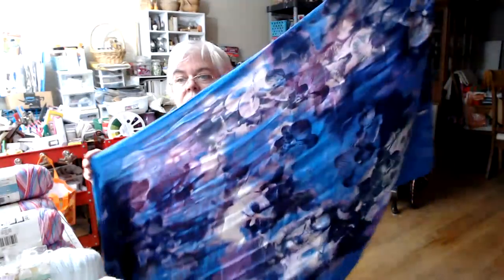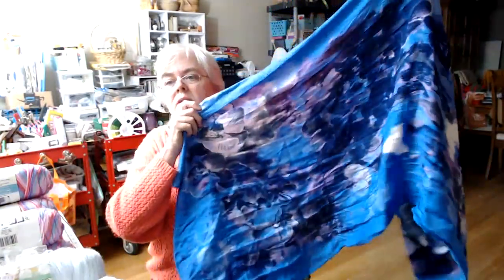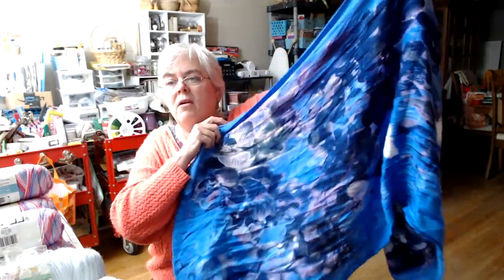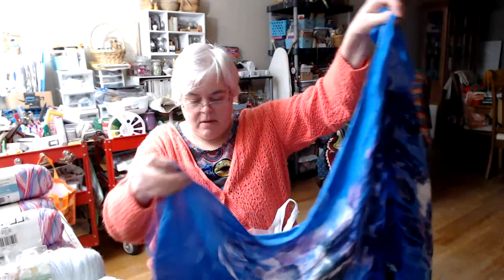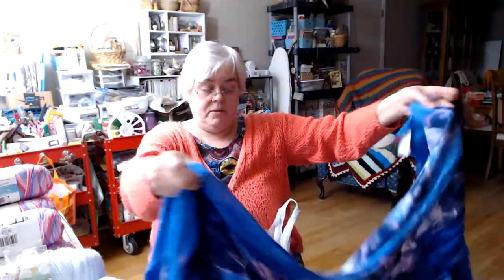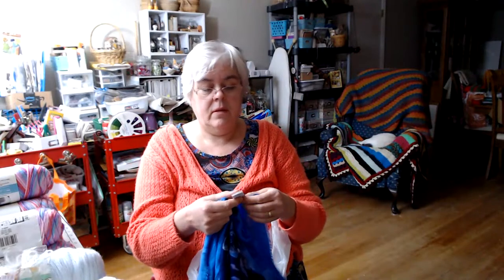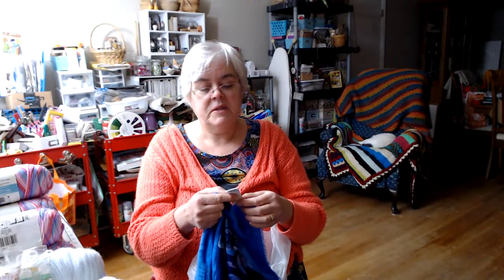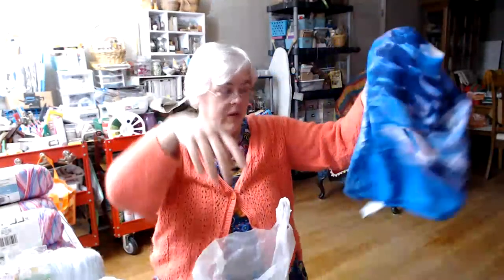Then I got this — I'm gonna wash it. It's from Nordstrom's Rack, but I thought it was beautiful. I was thinking I might learn to do a head scarf to cover my head and keep my hair away from my face. It's just really pretty — Nordstrom's, ooh la la! It's 100% rayon, machine wash on cold, tumble dry on low, so that will get washed.